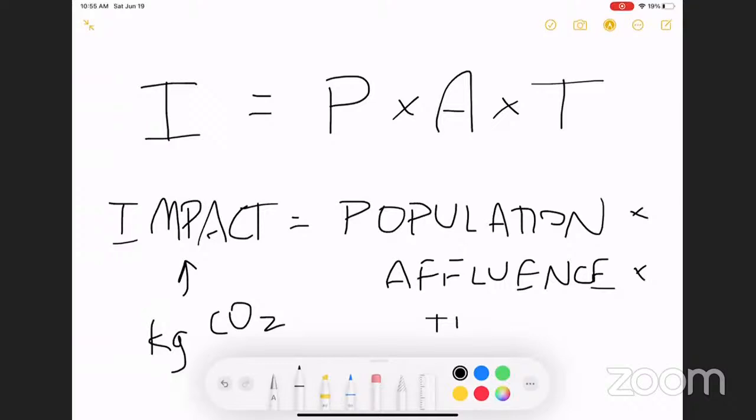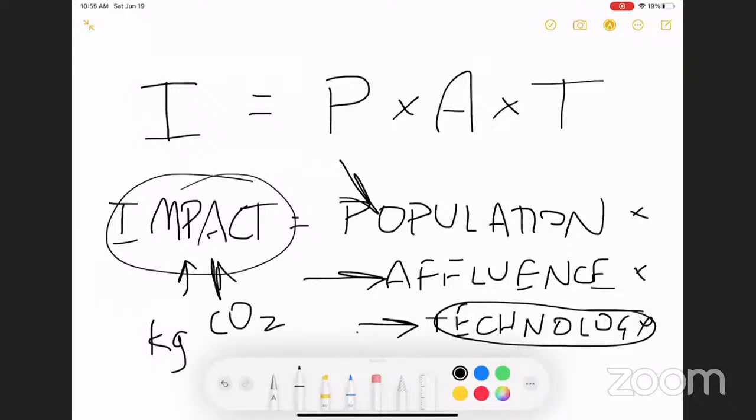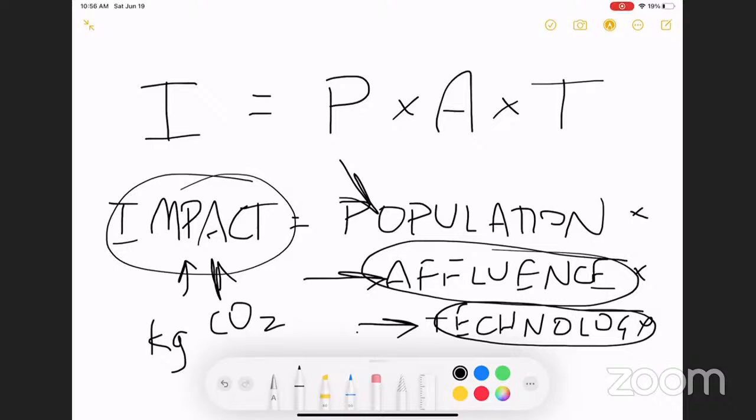Technology is where many of you are focused. We can definitely design technologies to let people live more affluently with less impact if we can be creative and specific. As we think about different businesses that address sustainability, we can think about businesses that create new technologies causing less impact, but also businesses that help people live a great lifestyle with less impact — allowing them to have a very high quality of life with less impact so we can meet the demands of our entire population.